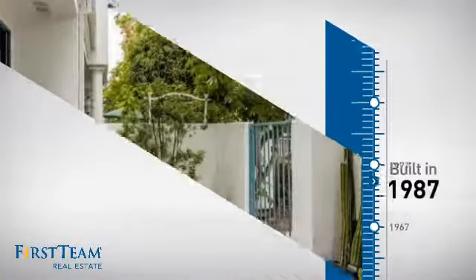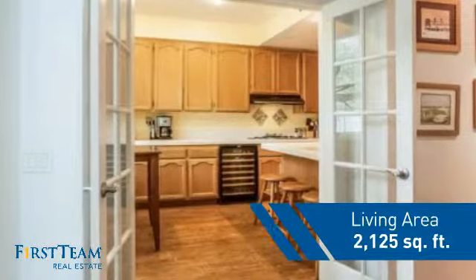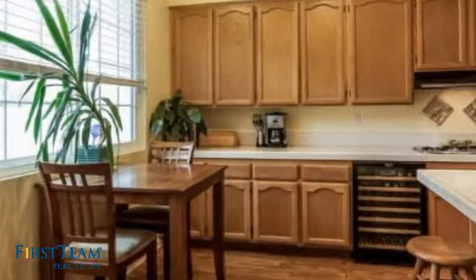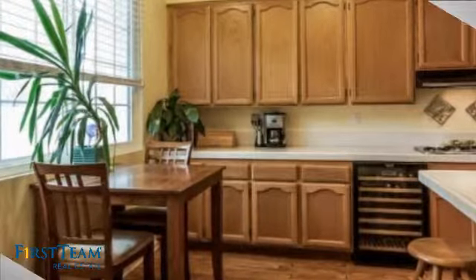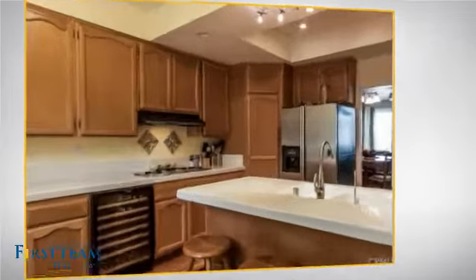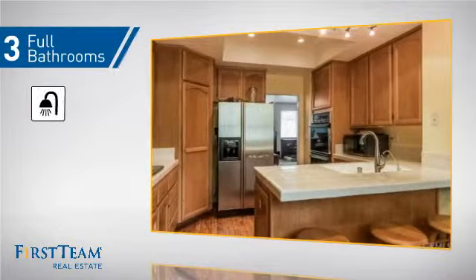This property was built in 1987 and features over 2,100 square feet of living space, giving you a spacious layout to play host or kick back and relax after a long day. Inside, you'll find three bedrooms, so everyone has a private space to come home to, as well as three full bathrooms.